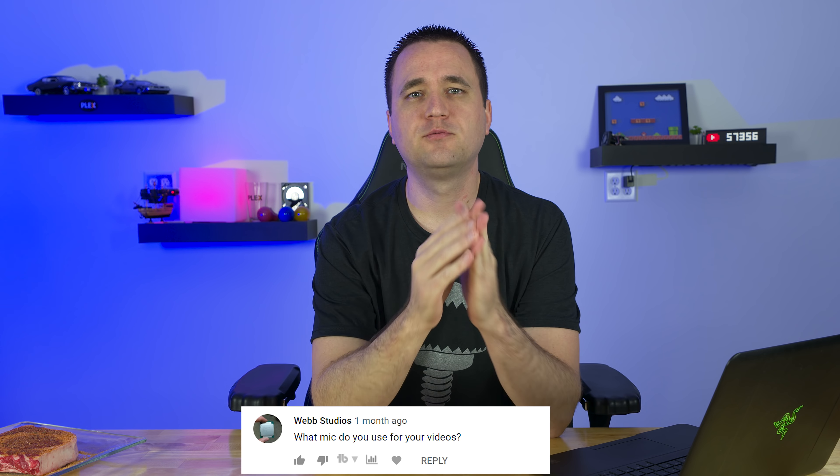Question two is from Web Studios: 'What mic do you use for your videos?' If you check the description on all of my videos, I have a complete list of all the hardware I use. But to answer directly — I use a Sennheiser shotgun microphone, which I think costs around $1,000. My previous microphone was the Rode NTG2, which was about $400. Both are great, but the Sennheiser sounds better. I now use the Rode mic on my camera to sync audio with my audio recorder, so technically I use them both.